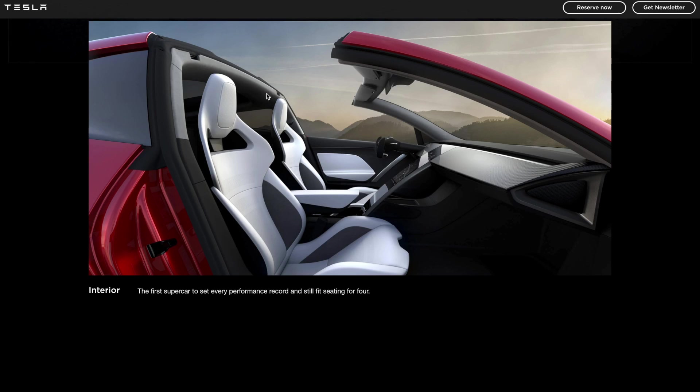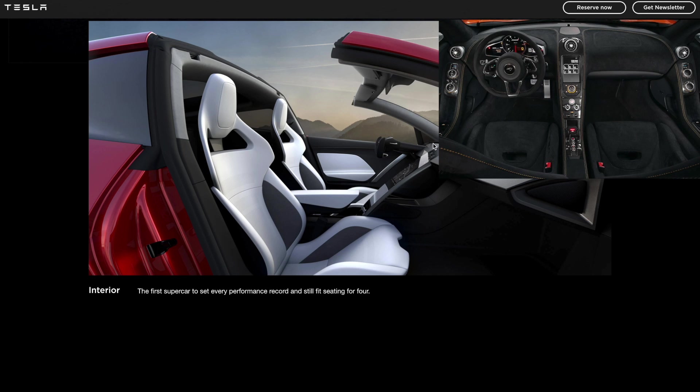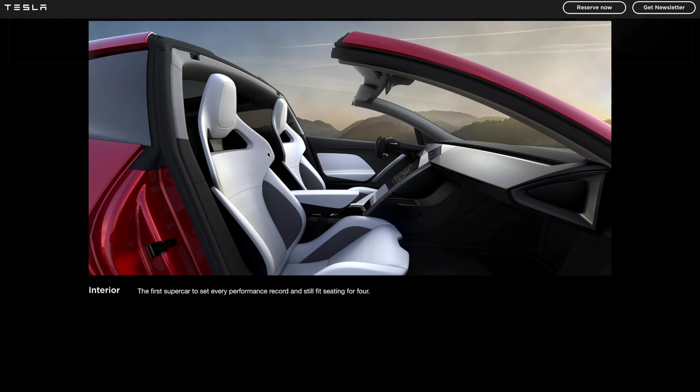Moving to the interior — it's very minimalistic. Comparing it to a McLaren interior, there's a sweeping touchscreen layout down the center, an armrest, and storage below, which looks quite a lot like a McLaren. I think they've taken some design cues from them. Also, this car seats four people, which is just insane for a car posting performance times like this — seating four people in a supercar is unheard of, and it's amazing Tesla has been able to do that. The seats are very low profile, probably for weight savings, with lots of side bolstering to keep you in place.